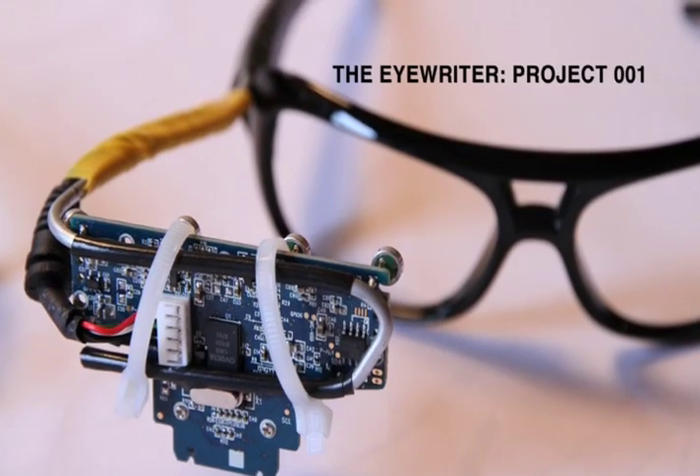The Not Impossible Foundation was established to create solutions to impossible challenges. The iRider is the first of those challenges.